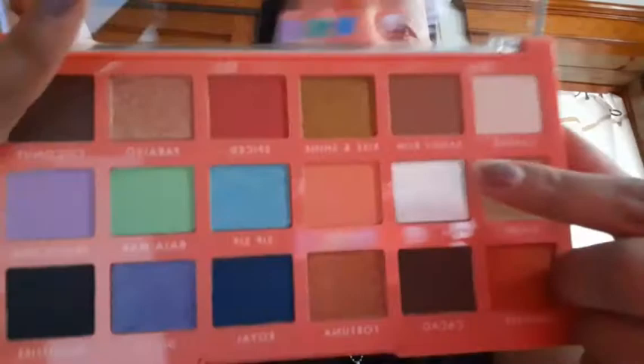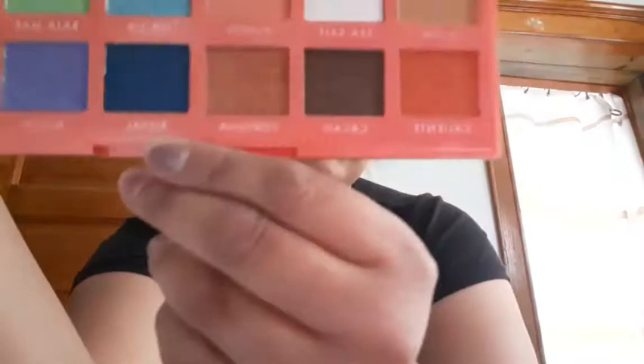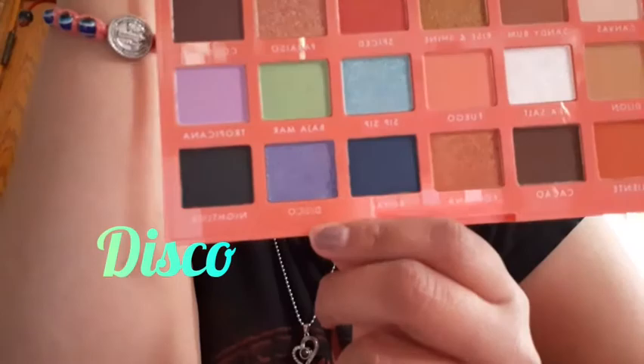So here are the shadows. You have Sea Salt — this one has kind of specks on it — and then we have Royal, which is a really pretty color. You have Coconut, and then Nightlife. They have really interesting names. And then they have Disco, this purple one.